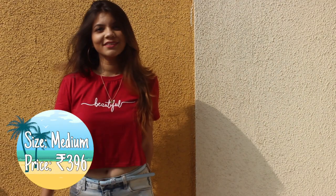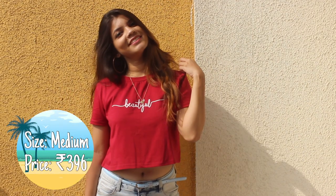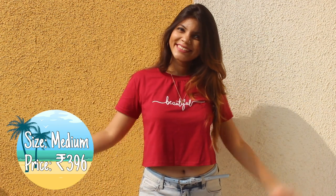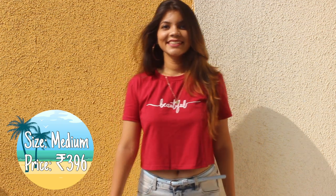Next is a crop t-shirt that reads 'Beautiful.' It comes in seven colors — I chose the red one. It is 100% cotton, 100% comfortable, and it's very airy and perfect for summer and I love it.